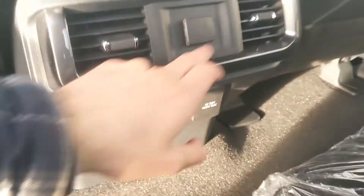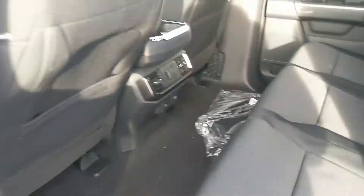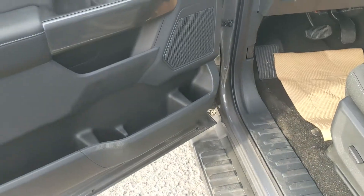In the middle you have two cup holders with a 12 volt USB and USB-C and 120 volt power outlet. This truck also has a remote start, so no need to go outside on those cold mornings to warm up your vehicle.